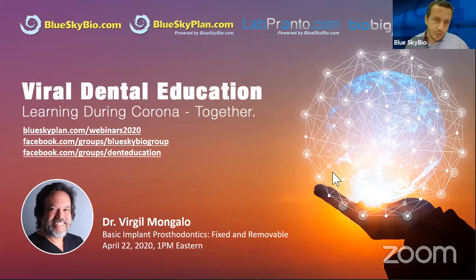Hello everyone, thank you for joining today's webinar presentation. This is Michael Saltzman, and I'm the Director of Digital Products at Blue Sky Bio. I hope everyone is staying safe, staying healthy, staying at home. We're continuing with our ongoing webinar series, Viral Dental Education, during this time period.